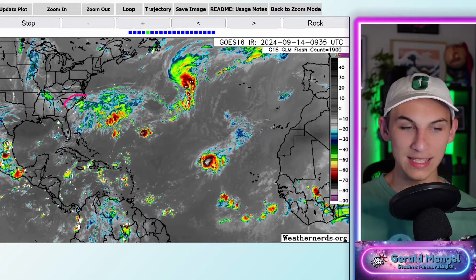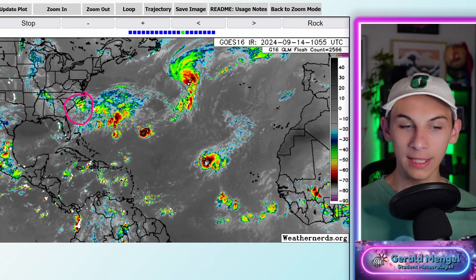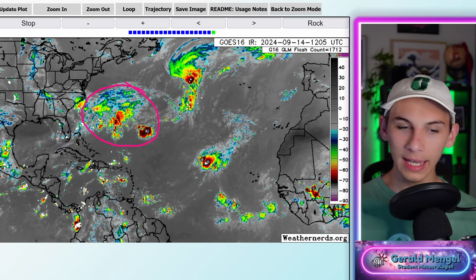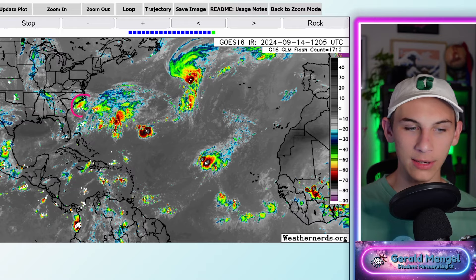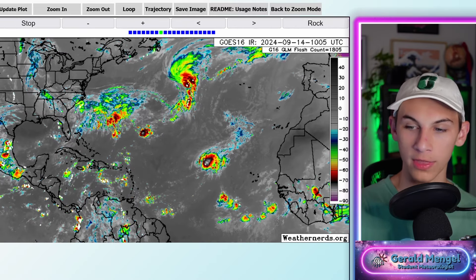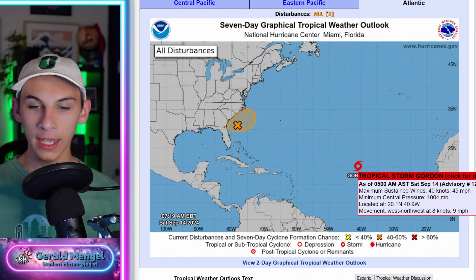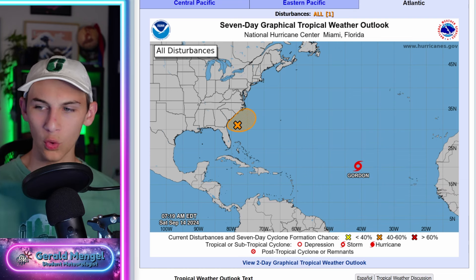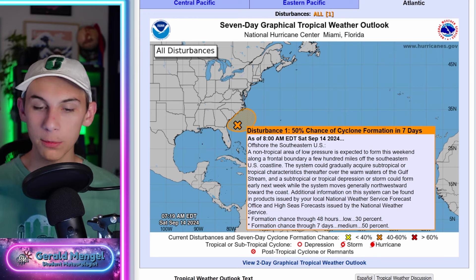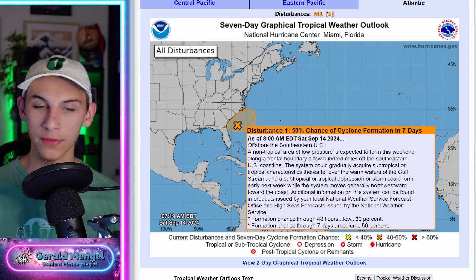Where we are watching is this area of storminess off the southeast coastline that has the potential to develop. You might think the broader area out here would have a higher chance, but actually it's going to be this little area just off the coast near Myrtle Beach and Wilmington that has the highest shot of development over the next week. The latest NHC outlook shows Gordon at 45 mph, and that area off the Carolina coastline is now up to a 50% chance of development within the next week and a 30% chance over the next two days.